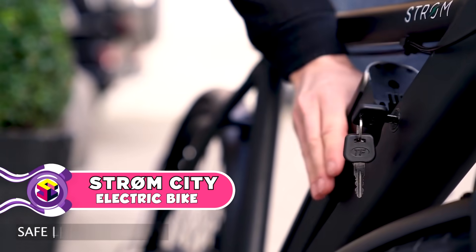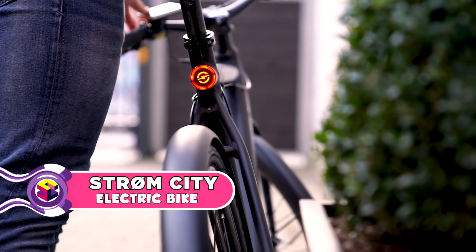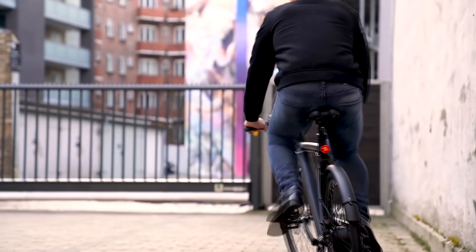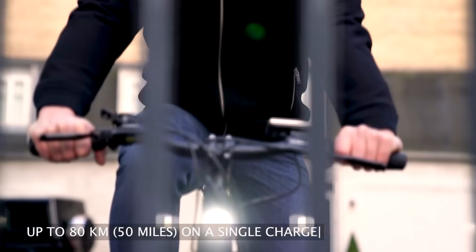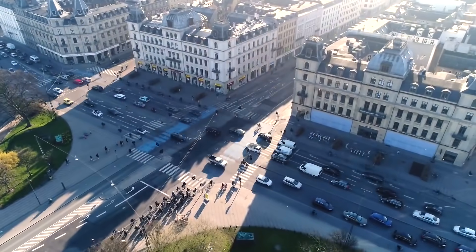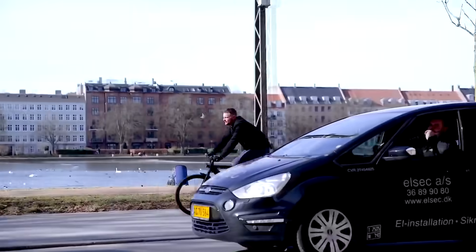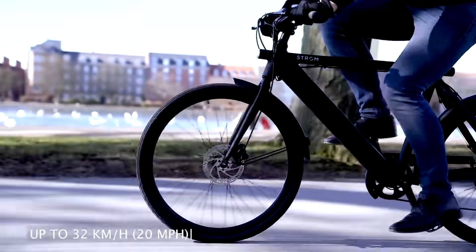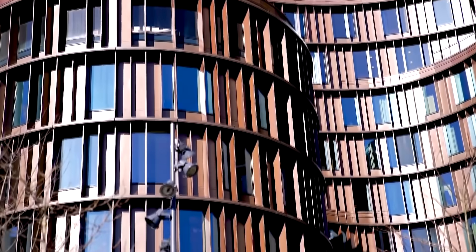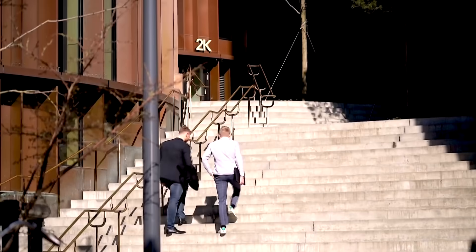Introducing Strom City — an affordable and feature-packed e-bike designed for one thing and one thing only: transporting you from A to B with ease. We're the founders of Strom Bikes, from the biking capital of the world, Denmark. Our mission is to make inner city commuting more sustainable and convenient. Strom City is your new weapon against traffic — it hides a world of power inside its sleek design, allowing you to easily conquer city streets and arrive at your destination with peace of mind and a smile on your face.